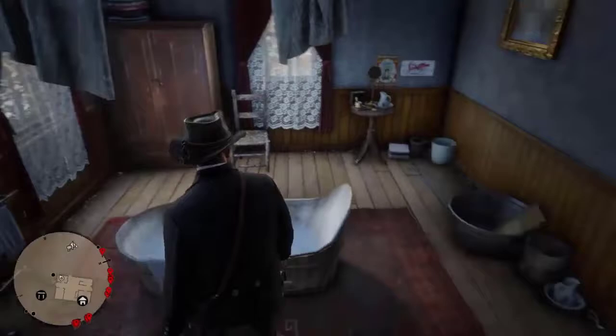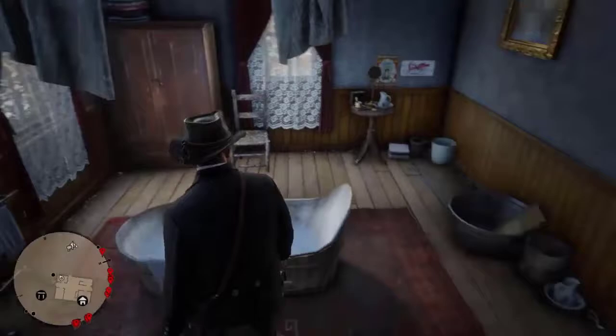Okay, so we're going in here. That's the bathtub, which still makes no sense to me why you can't take a bath in here. You can shave, and that's in the bathroom.